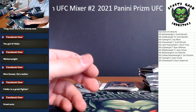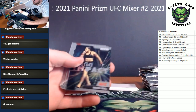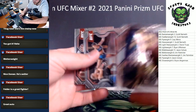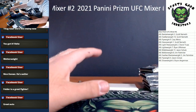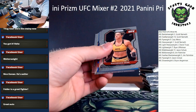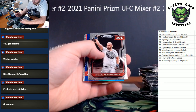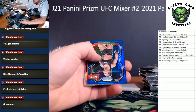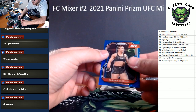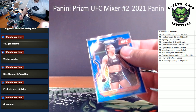Nice one there Palmatier. Got a silver Rob Font for the men's bantamweight. Manny Nunez, Junior Dos Santos, Saki and Aldo. Blue and a red coming up — McKenzie Dern, Tyron Woodley. Our first blue is a Claudia Gadelha for the women's strawweight division — blues are numbered to 199.